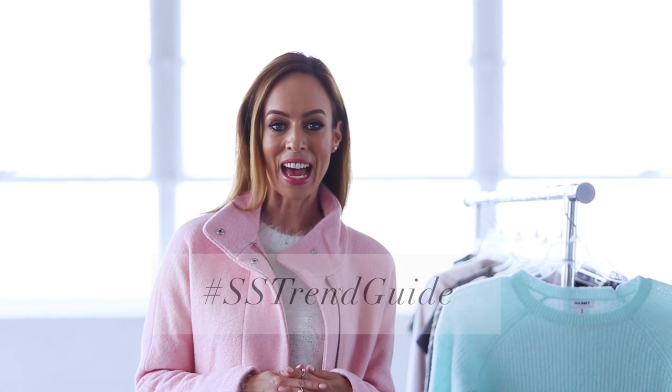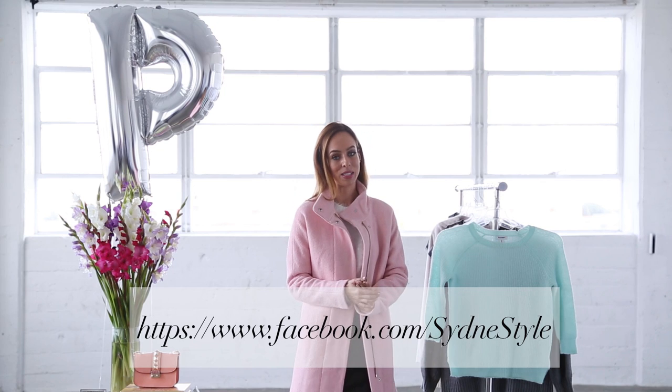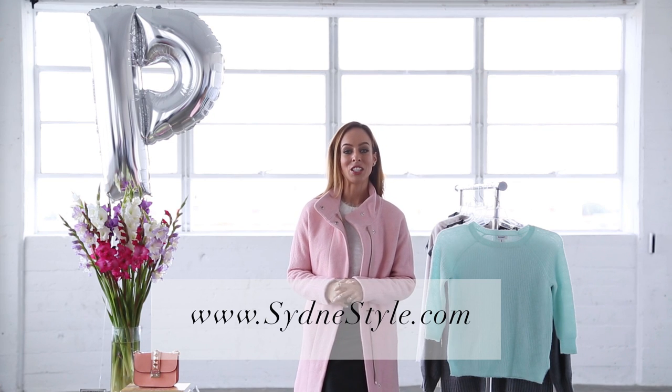I'd love to hear your thoughts about wearing pastels in winter, so leave a comment below and ask me your questions there as well. I want to see how you're wearing the trends in this series, so use the hashtag ss trend guide on social media. Every week I post my favorites on Facebook and in my newsletter — sign up at sydneystyle.com — and every Tuesday and Thursday there's a new trend guide, so make sure you subscribe!